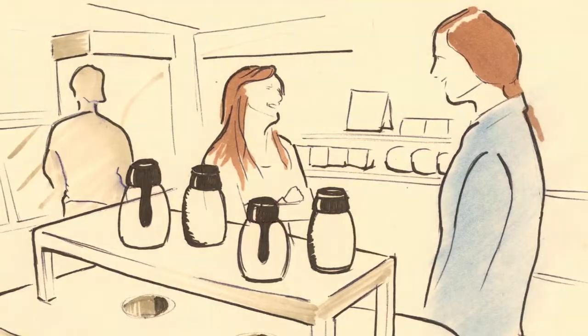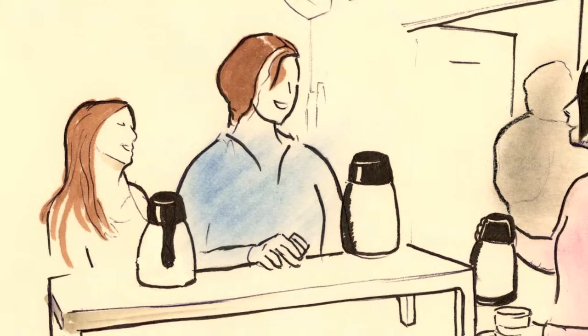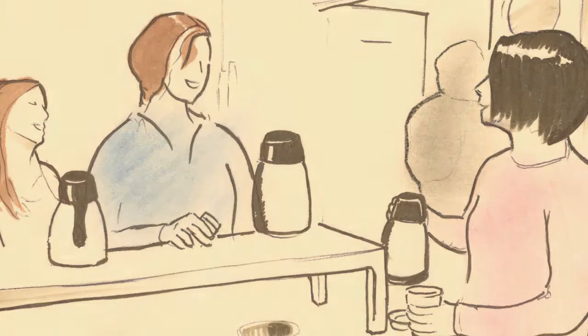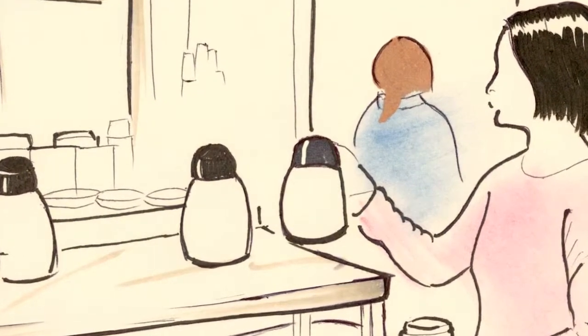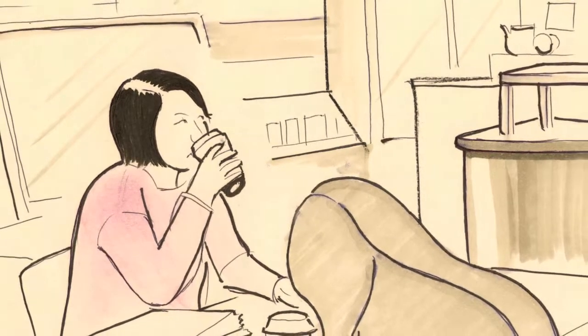The day gets even better for Molly when she runs into her friend Sarah, who's entering the line to order. Carolyn grabs her drink and joins Molly and Sarah at the drink counter. While they are customizing their drinks, they catch up on the latest art school news and have a few laughs before Molly heads off on her way. And Carolyn stays to enjoy her coffee and bagel in the newly envisioned space.